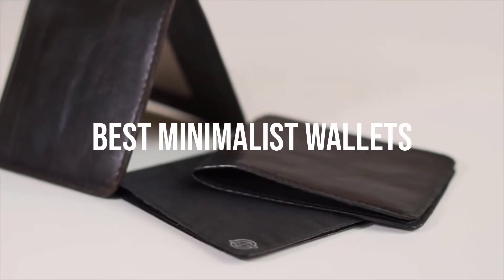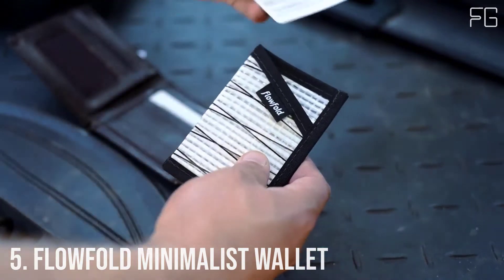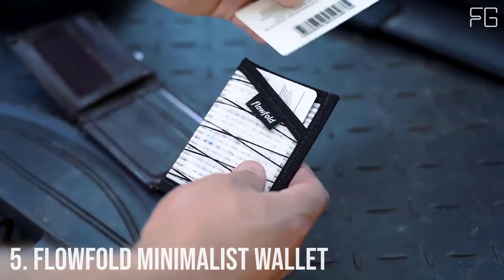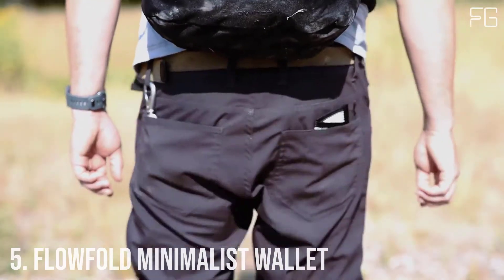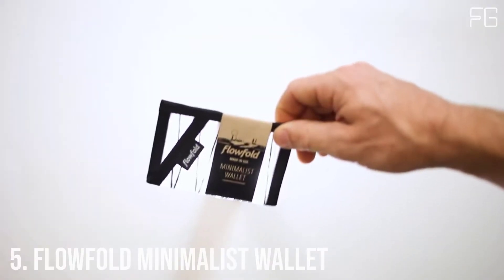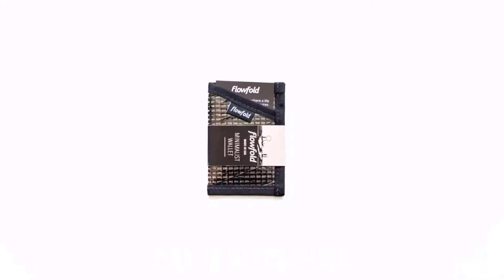Today we will take a look at the best minimalist wallets in the market. Number 5: Flow Fold Minimalist Wallet — minimalist versatility at its finest. A beautifully simple wallet for cards and folded cash, crafted from recycled racing sailcloth.